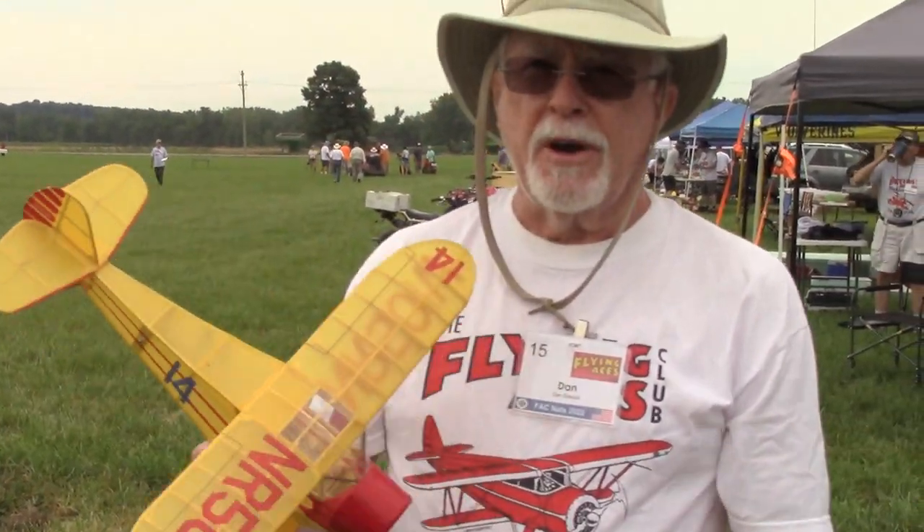Drusco Model Coupe 110 Special. Where are you from? Naples, Florida.